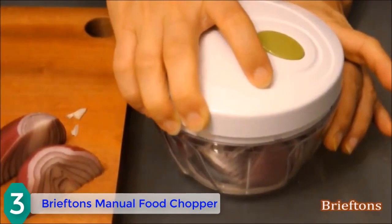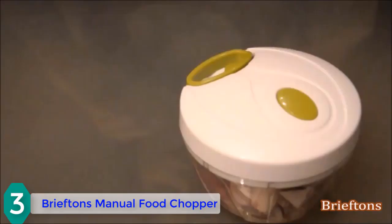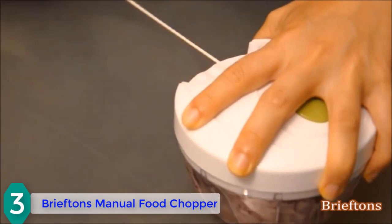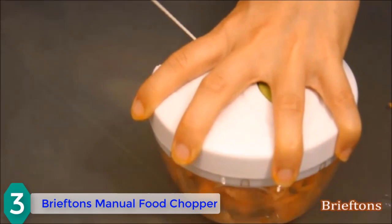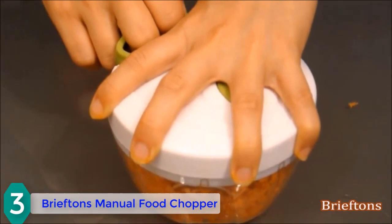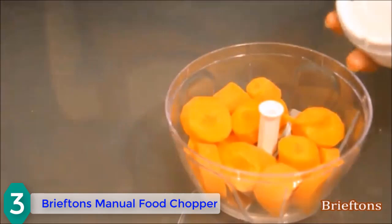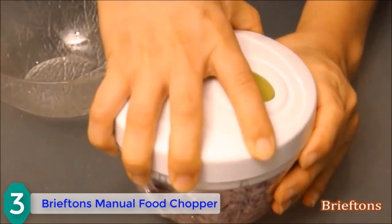With one hand, push down firmly on the lid. Use your free hand to pull the ripcord that spins the chopping blades. Pull the cord gently at first to ensure it moves freely. If there is resistance from hard food like carrots, start with short pulls. If the blade doesn't move freely, open the lid to check it's positioned correctly and reposition large chunks if needed. A complete pull chops food 16 times; inspect food every second or third pull.